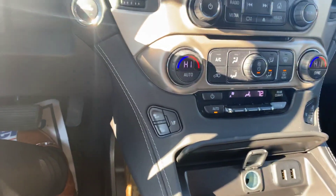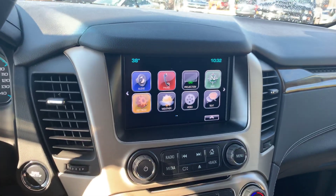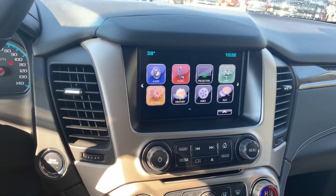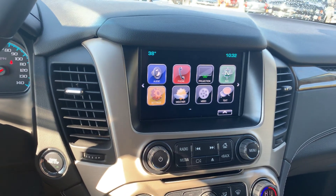Also have heated and ventilated seating. Nice touch screen display, comes with a bunch of connectivity features including Apple CarPlay, Android Auto, built-in Wi-Fi, OnStar, Bluetooth connectivity, and navigation.